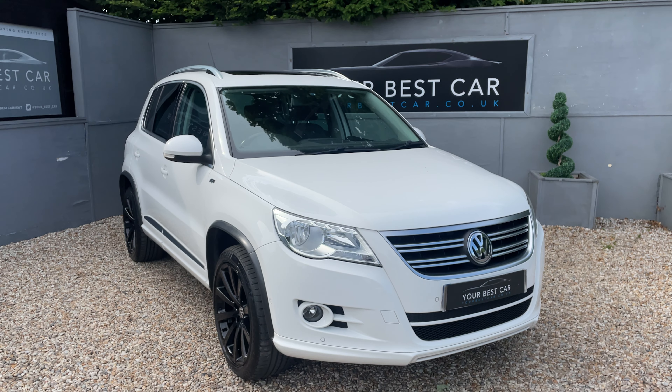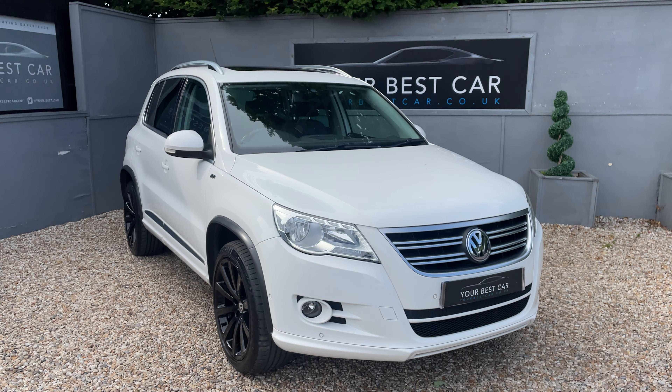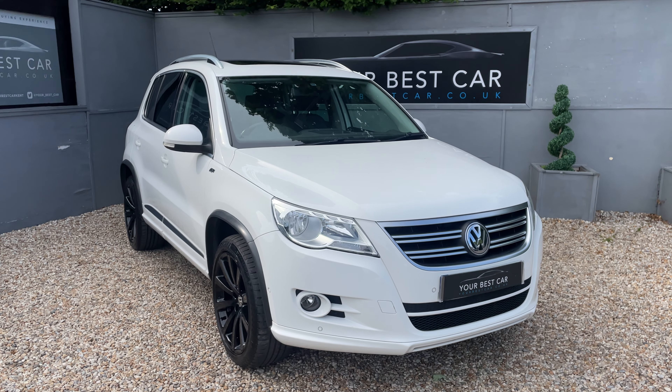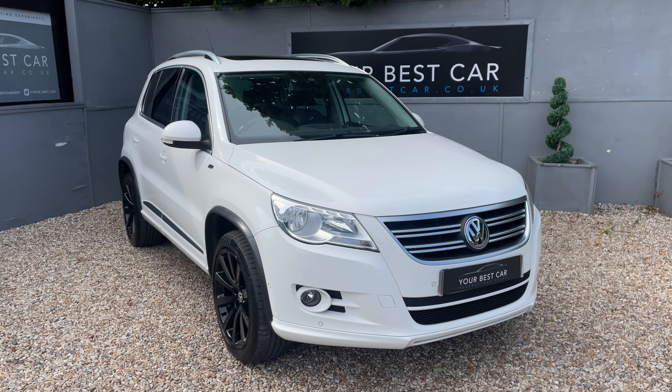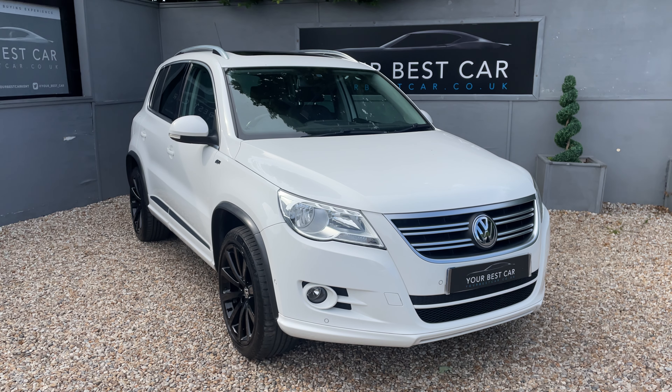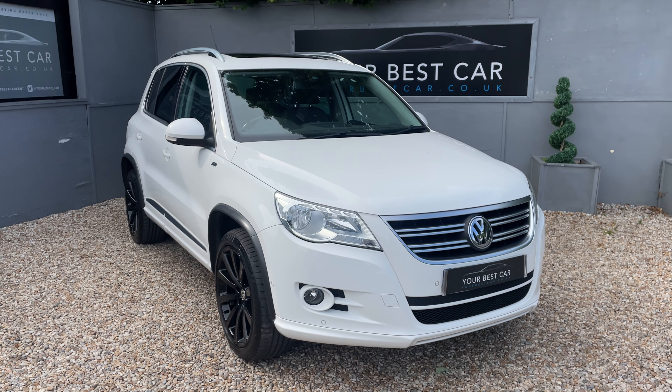All of the specification is listed in the description below. However, if you have any additional questions or anything we may have missed, please do not hesitate to get in touch on 01580 712 115, or email sales@yourbestcar.co.uk. Thanks very much for watching — bye!